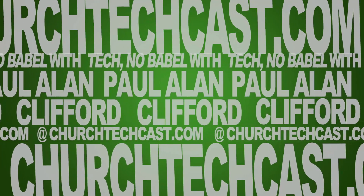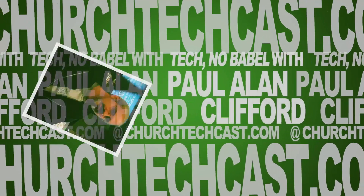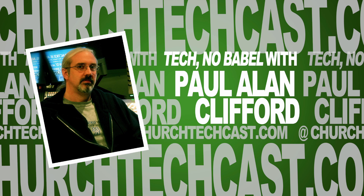This is Technobabble, your weekly source for church video and graphics news, perspectives, tips, and tricks. And now, here's your host, Paul Clifford.